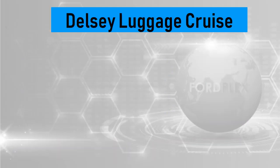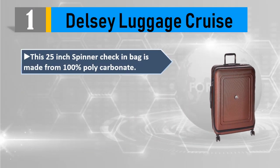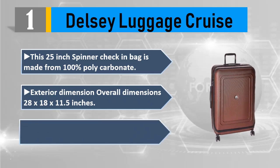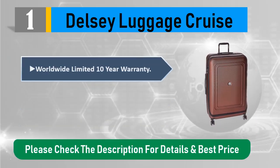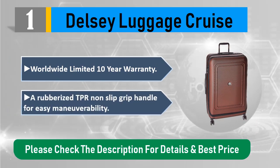Number 1: Delcy Luggage Cruise. This 25 inch spinner check-in bag is made from 100% polycarbonate. Overall dimensions: 28 by 18 by 11.5 inches. Features four double spinner wheels, recessed top and side carry handles, worldwide limited 10-year warranty, and a rubberized TPR non-slip grip handle for easy maneuverability. Please check the description for details and best price.